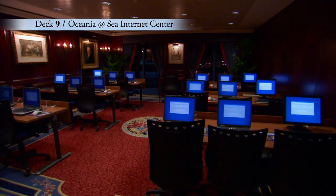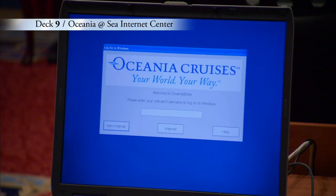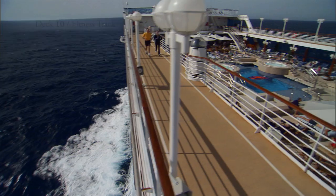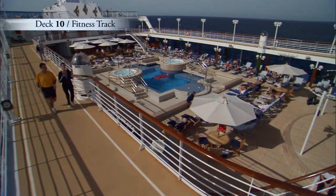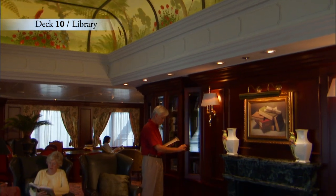Forward on Deck 9 is the Oceana at Sea Internet Center, where you may check your email or find out more about your next port of call. If you love the fresh sea air, this is a great place to start your day. Enjoy an invigorating walk around the fitness track or cozy up with a good book in the well-stocked library.